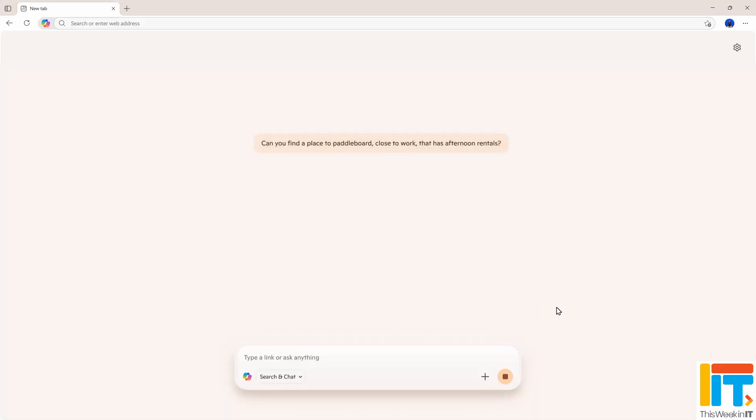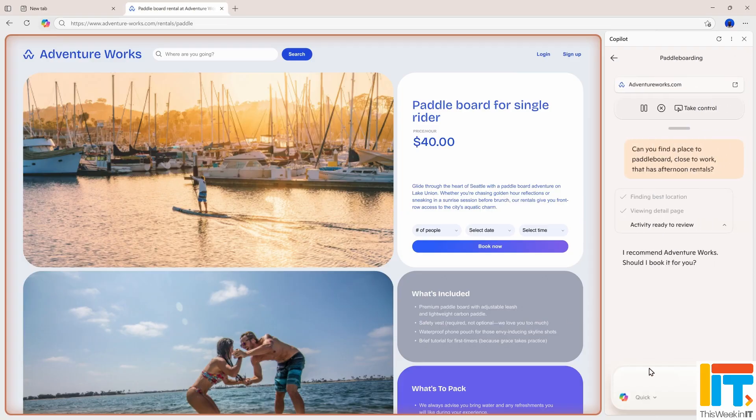Copilot Actions are currently in preview for Insiders and are going to allow you to do things like click on a document and summarize it, or sort photographs, which sounds quite useful. These actions run under a dedicated system account — not as the local user — and they're quite restricted in what they can do in order to protect you from injection prompts into Copilot and malicious attempts to get at your data. I'll talk more about that in the context of the Windows 11 October Patch Tuesday update.